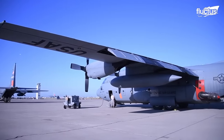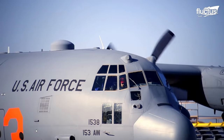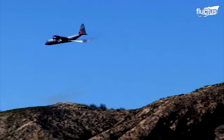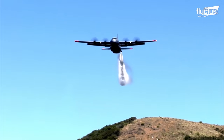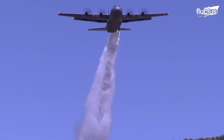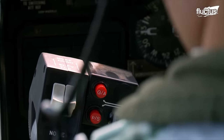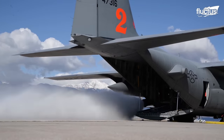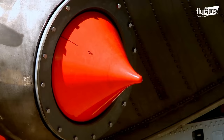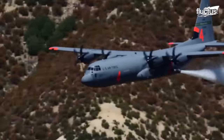The C-130 Hercules is the go-to aircraft for using MAFS, as it does not require any prior structural modifications. The C-130 takes off carrying water or fire retardant toward the wildfires and drops it from a height of 150 feet. The aircrew activates the system to release the retardant through a discharge tube located in place of the left rear paratroop door of the aircraft. The pilot maneuvers the aircraft in different directions to control the drop pattern of the fire retardant.